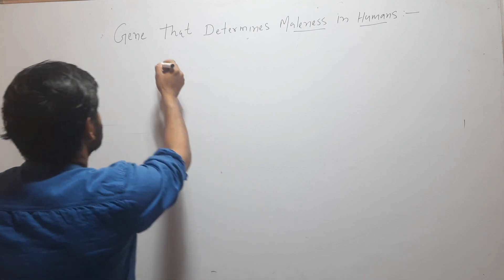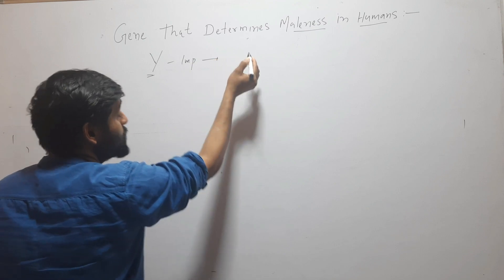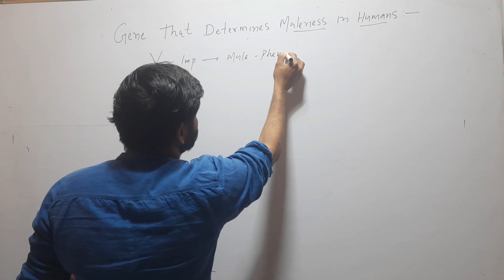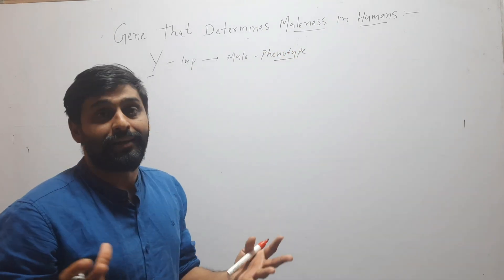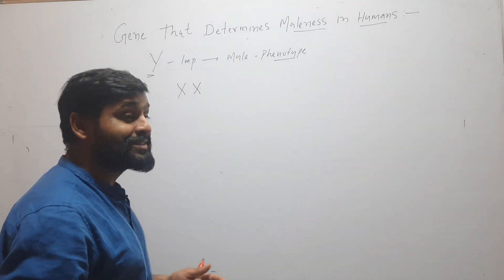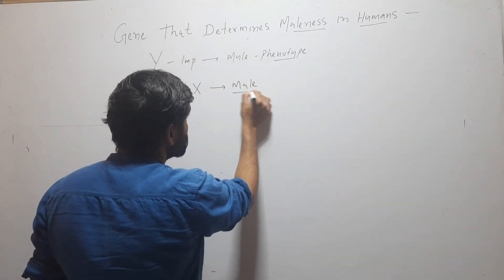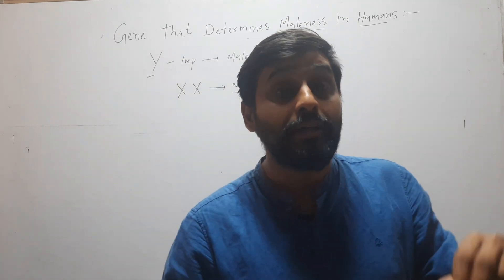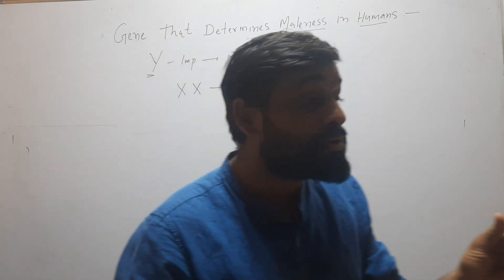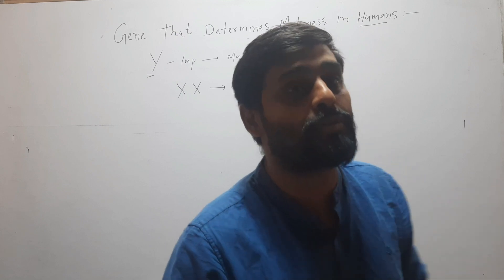We know that Y chromosome is important for producing male phenotype. But interestingly, some humans which have 2 X chromosomes — meaning they don't have any Y chromosome — are male. After very close examination, it was found that these X chromosomes have some part of Y chromosome inserted on one of these 2 X chromosomes.